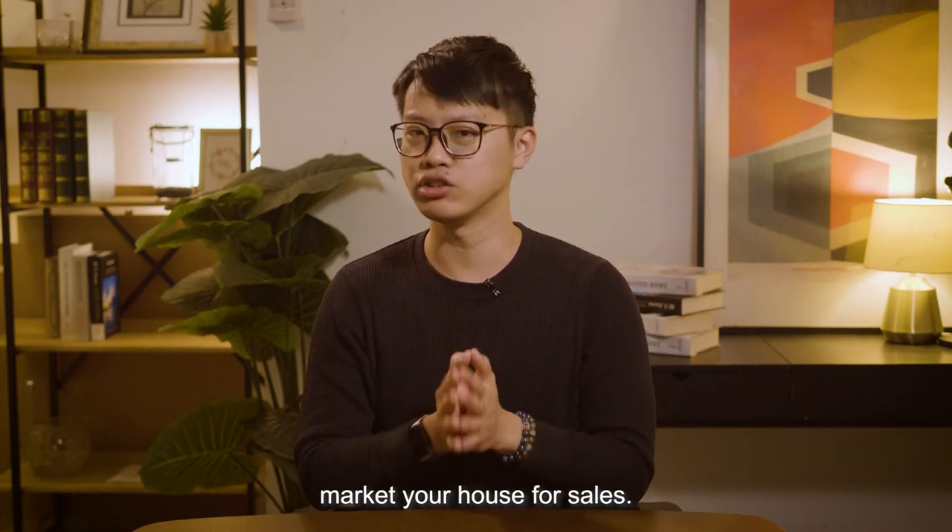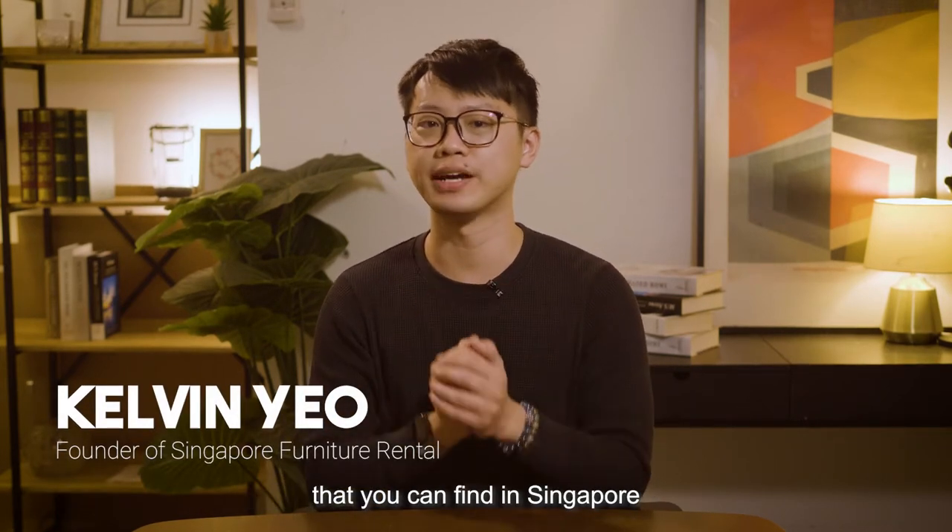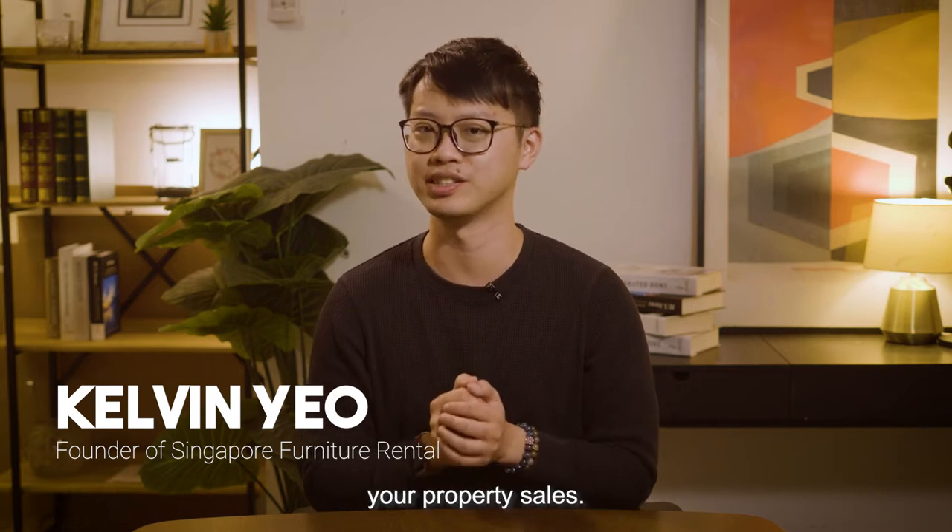Four ways to help you better market your house for sale. Today, I would like to share with you services that you can find in Singapore whose goal is to improve your property sales.